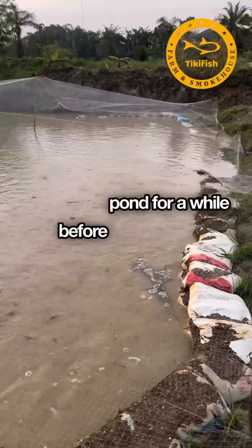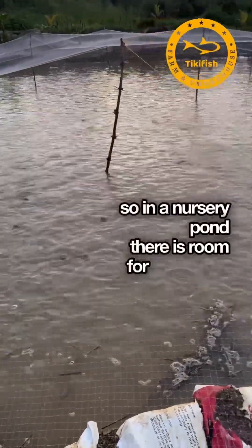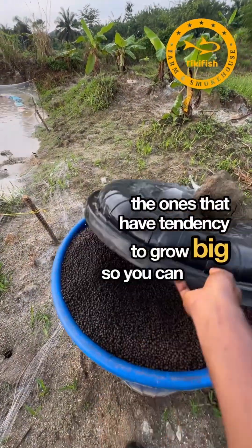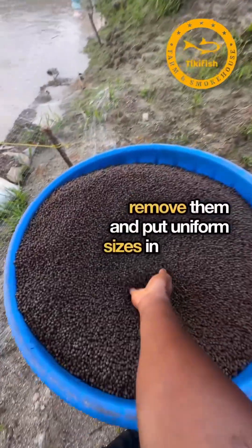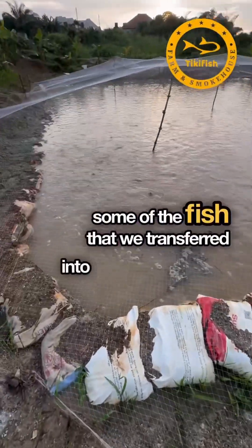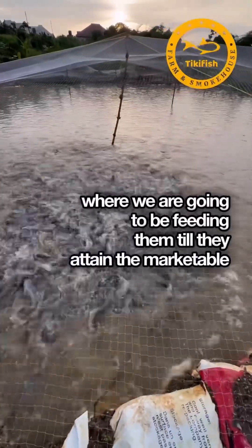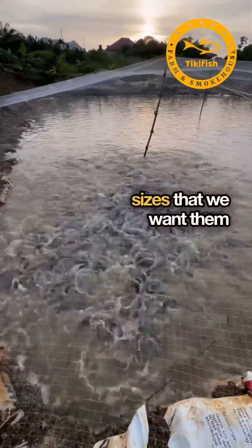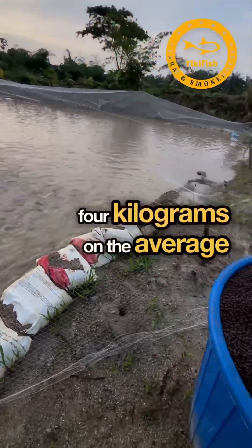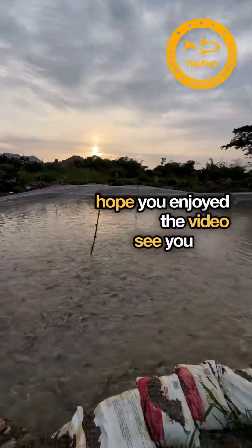In the nursery pond, there is room for you to identify the ones that have a tendency to grow big, so you can easily remove them and put uniform sizes in the pond. These are some of the fish we transferred into a much bigger grow-out pond, where we will feed them until they attain the marketable size we want — which is 4 kilograms on average. Thank you for watching. Hope you enjoyed the video — see you next time.